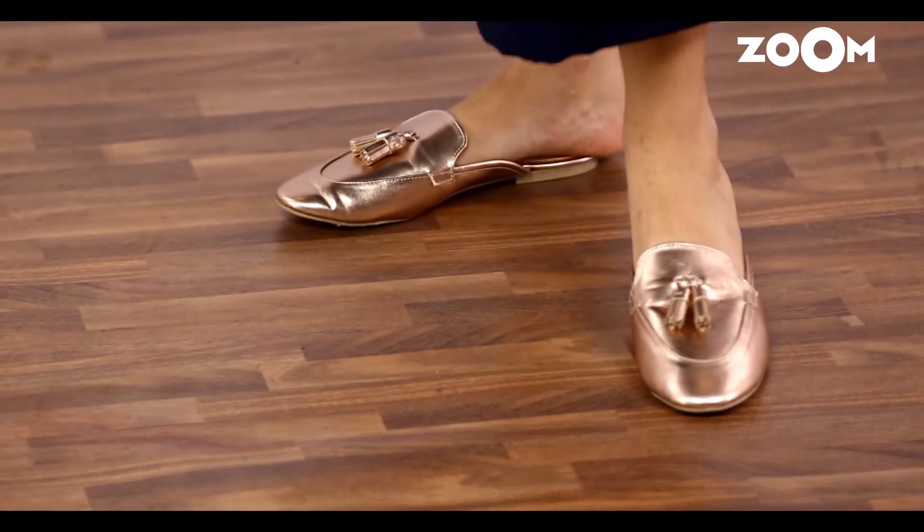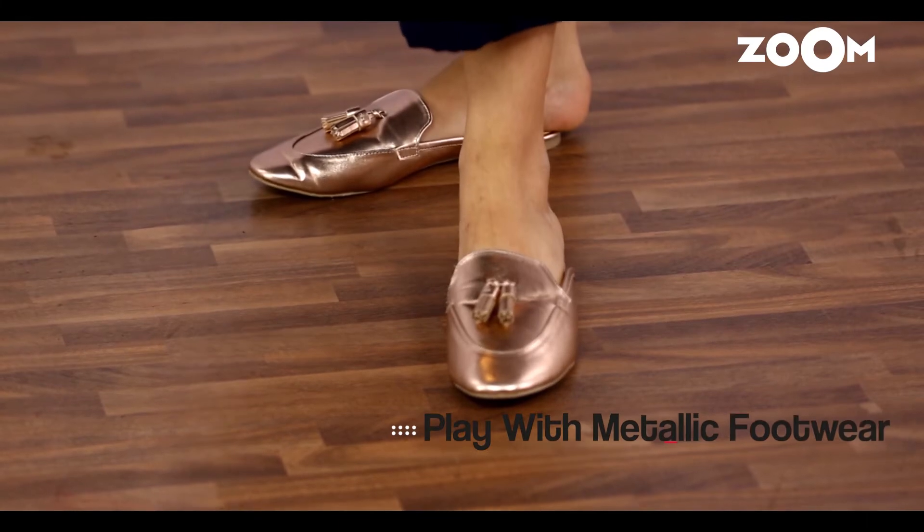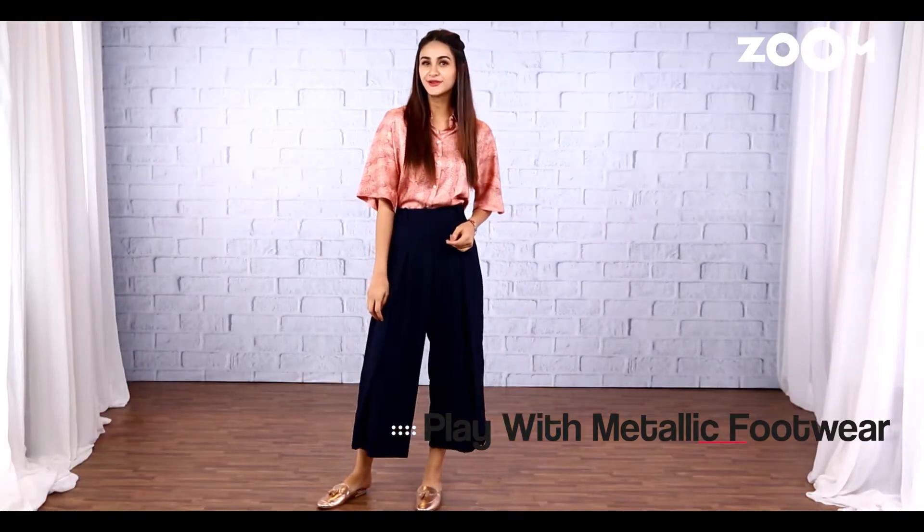In this look, I'm adding the metallics in my footwear. To make a bold statement, opt for a silk shirt that has a metallic sheen. Pair this with a pair of darker-hued pants, which help in balancing the intensity while also keeping it trendy. Here's my metallic edition — these shoes just glam up the whole look, don't they?